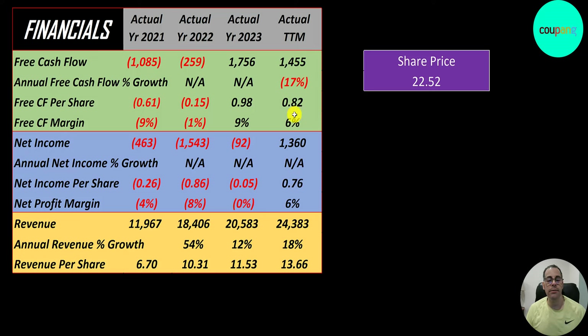Pretty low margins — they converted only 6% of their revenue into free cash flow. It was better in 2023, at 9%, but they're still growing and eventually they'll improve this number. Net income is the profit or loss on the income statement; it's revenue minus expenses.